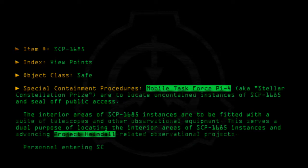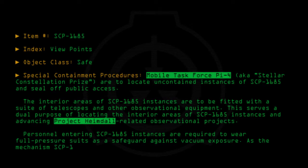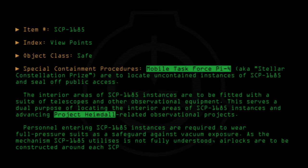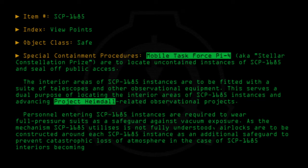Personnel entering SCP-1685 instances are required to wear full pressure suits as a safeguard against vacuum exposure. As the mechanism SCP-1685 utilizes is not fully understood, airlocks are to be constructed around each SCP-1685 instance, as an additional safeguard to prevent catastrophic loss of atmosphere in the case of SCP-1685 interiors becoming gas permeable.